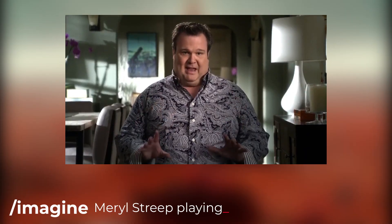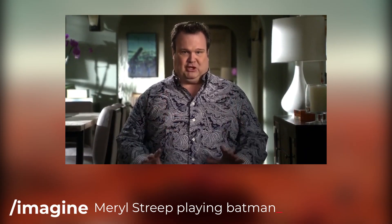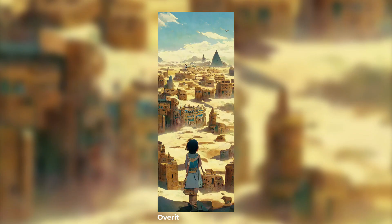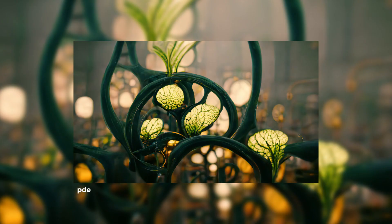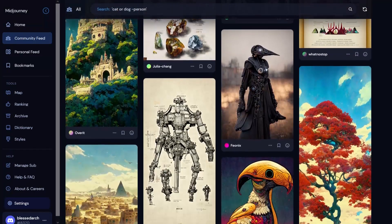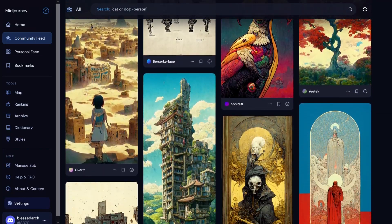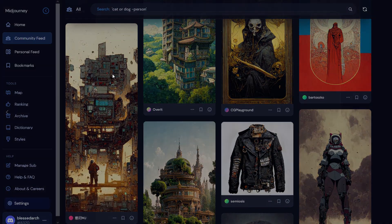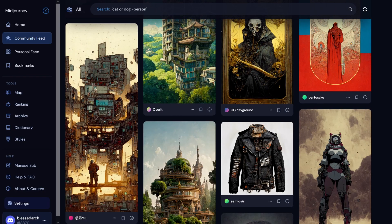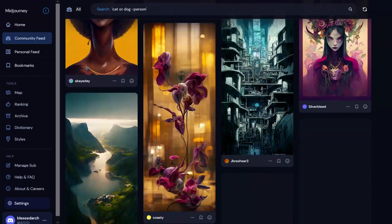Meryl Streep could play Batman and be the right choice — she's perfection. The technology only recently opened up to a lot of people to use. Right now it is being used to create images, illustrations and beautiful renders, so the extent to which it is being used right now is just artistic in nature.